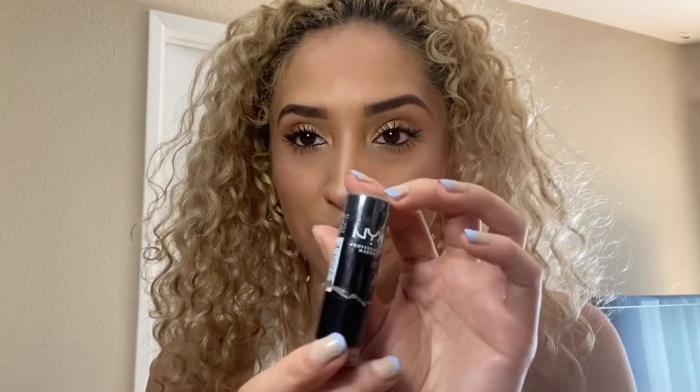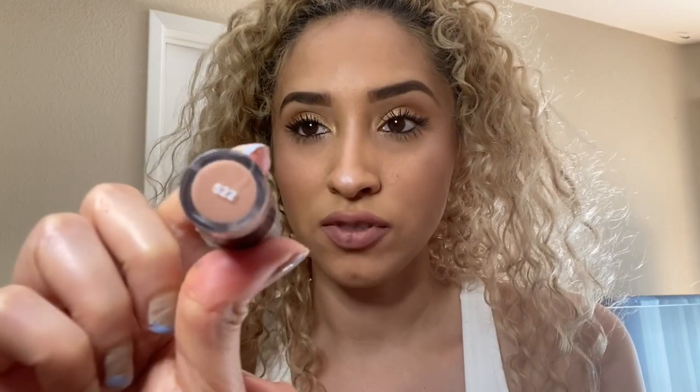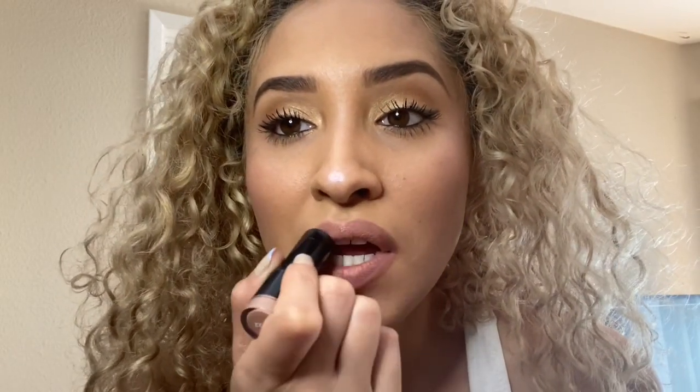Now I'm going to go in with a more nude lipstick — I'm using NYX, the color 522 — and I'm just going to put it in the middle of my lips and blend it in. Now we're going to use setting spray. We're basically done, and this is the final look.